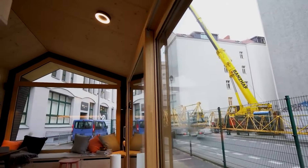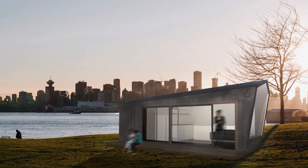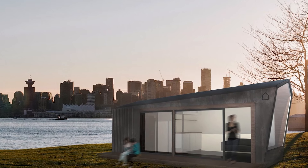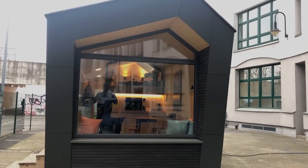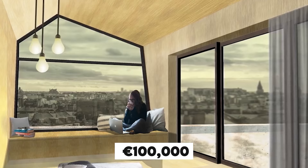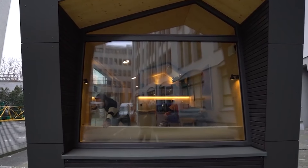This home incorporates advanced insulation, triple-glazed windows, and energy-efficient systems to optimize comfort and sustainability. It is designed for easy installation on rooftops or vacant urban spaces, making it ideal for modern city living. The unit is equipped with solar panels and rainwater collection systems, allowing for off-grid capabilities. Priced around €100,000, Cabin Spacey offers global shipping, though costs and availability may vary depending on the destination and local regulations.